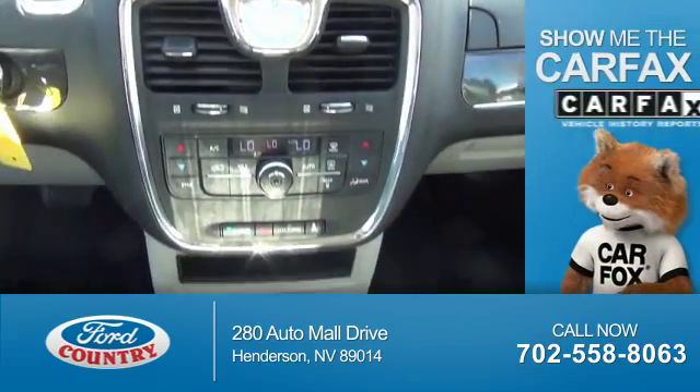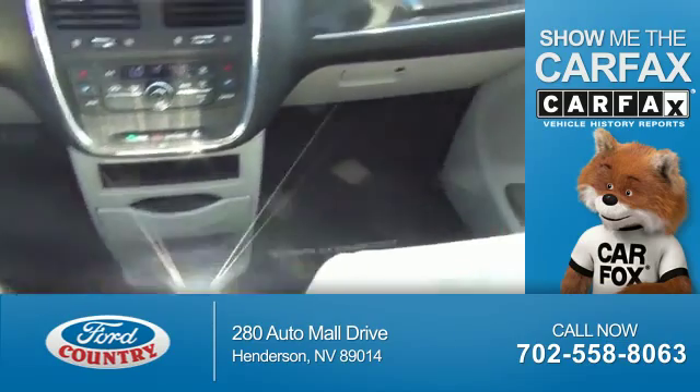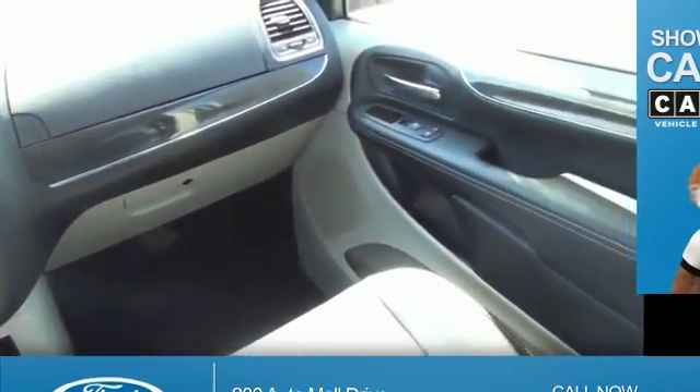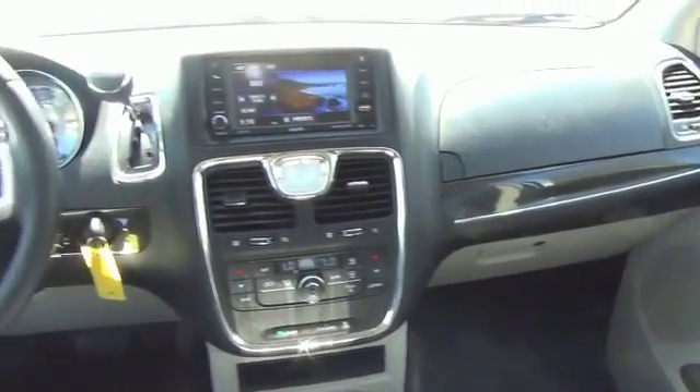Visit Ford Country in the Valley Auto Mall today. It's very easy knowing this vehicle comes with a Carfax Vehicle History Report from Carfax, the most trusted provider of vehicle history information. Great quality at a great price. Call or click to contact us today.